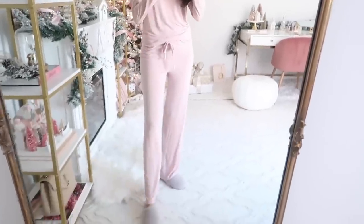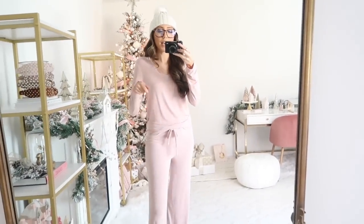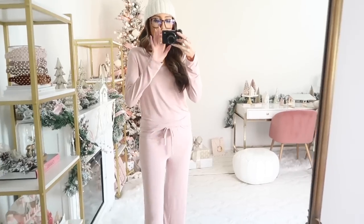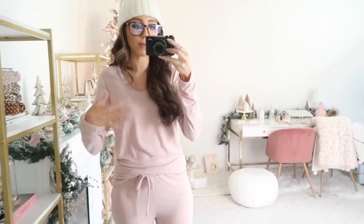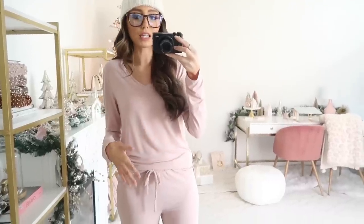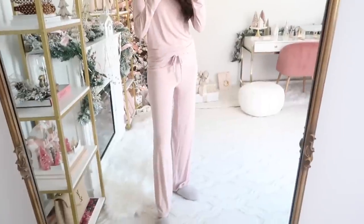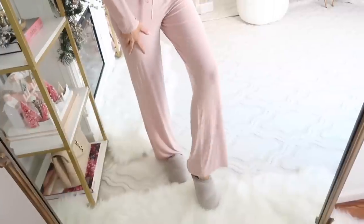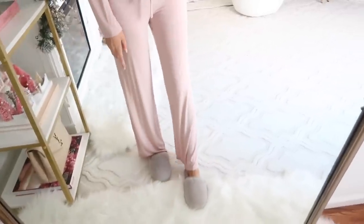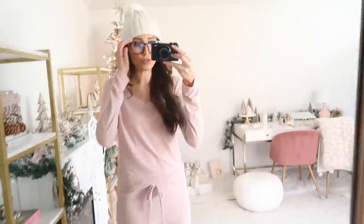Up next is another pajama set. They have the Nordstrom brand pajamas in the long pants and long top combination, and I love that you can mix and match the pieces across all the sets. I really like that you have those options. I've had this one for quite some time and I think it's still in stock. I also paired it with these gray slippers I got over the summertime — these are so cozy and still available on Nordstrom. I love the gray and pink combination.